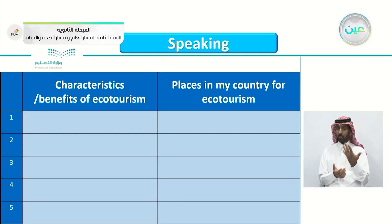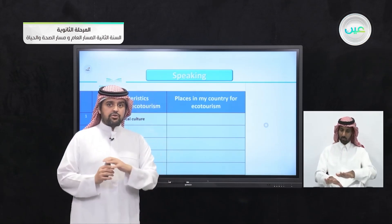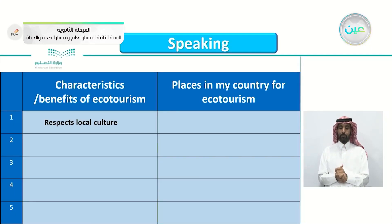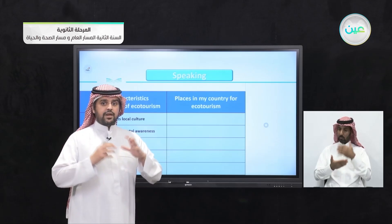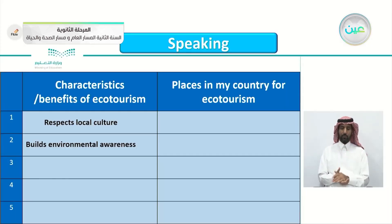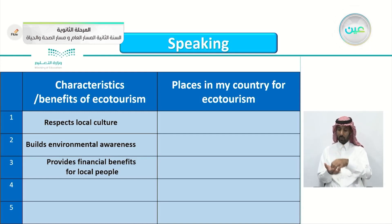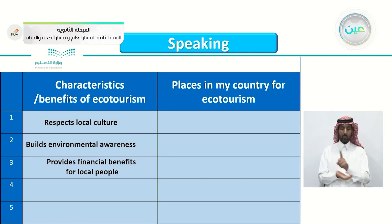You don't have to mention all five — just three or four are enough. Number one: respects local culture. Ecotourism respects local culture; they leave nature untouched and don't ruin anything for the people living there. Number two: builds environmental awareness. Ecotourism builds in you a respect for the environment. Number three: provides financial benefits for local people — it benefits local people and helps sustain ecotourism there. You can continue with four and five by yourself.